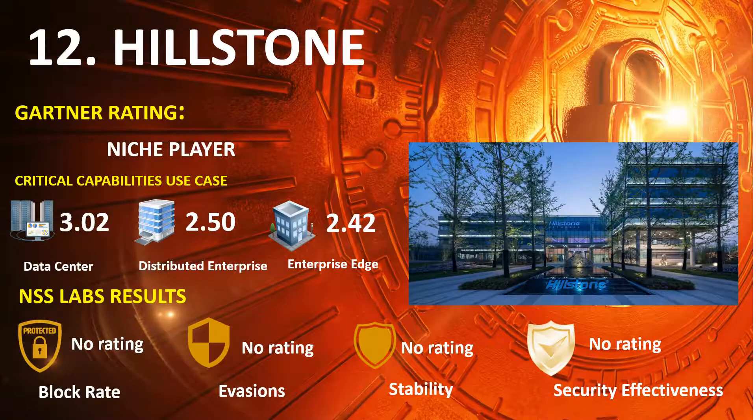Ranked 12th is Hillstone, in the 2020 Gartner NGFW Niche Players Quadrant, with Gartner Capabilities Use Case scores of Data Center 3.02, Distributed Enterprise 2.50, and Enterprise Edge 2.42.